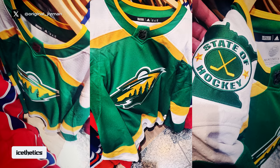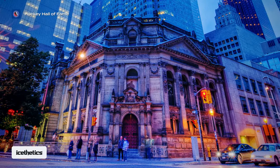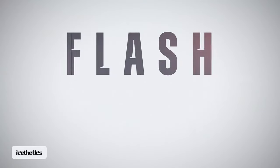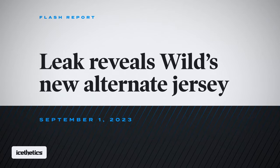The Minnesota Wild's new North Stars-inspired third jersey has apparently leaked, and in an unlikely place. This is an Aesthetics Flash Report for September 1st, I'm Chris, thanks for watching.